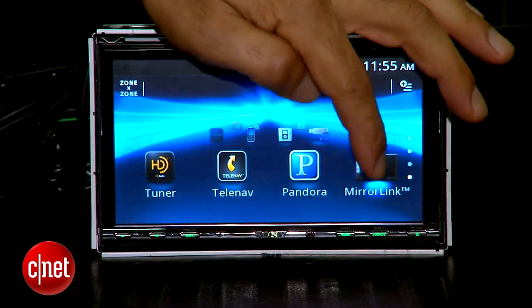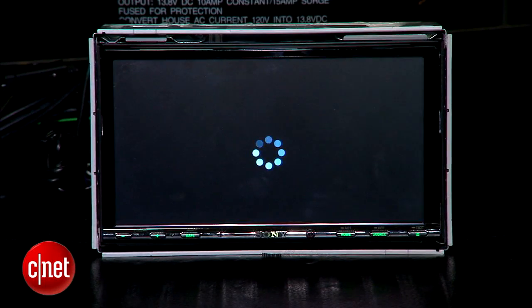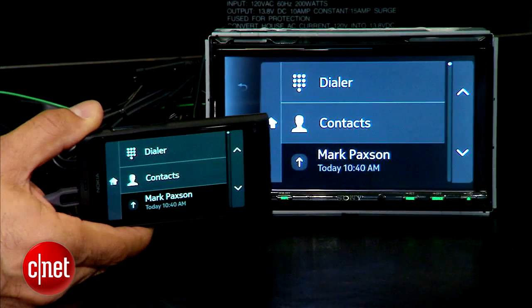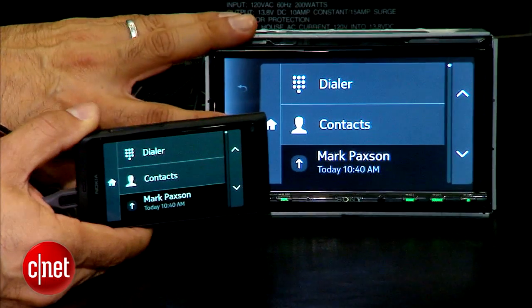Go to the mirror link selection on the head unit — because this is certified to work this way — and notice what we've got: a perfect replication of what's on the phone to the screen. The difference is what's on the screen is bigger, mounted, stable, and of course connected to amplification and other technologies coming into the head unit.